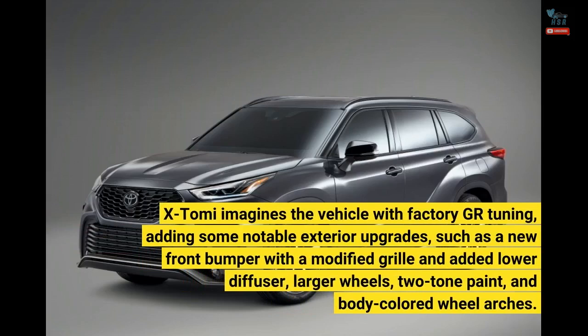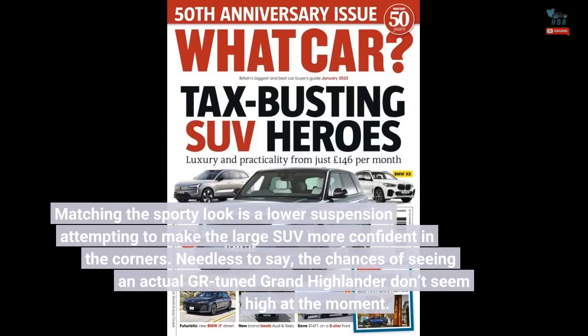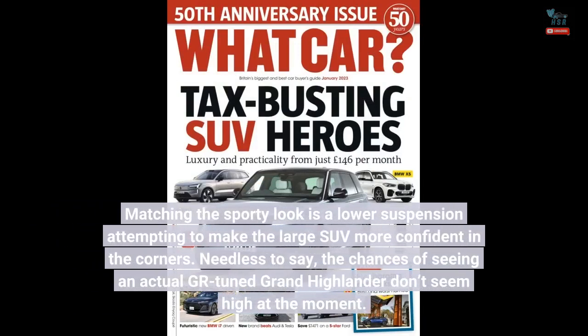XTOMI imagines the vehicle with factory GR tuning, adding some notable exterior upgrades such as a new front bumper with a modified grille and added lower diffuser, larger wheels, two-tone paint, and body-colored wheel arches. Matching the sporty look is a lower suspension attempting to make the large SUV more confident in the corners.